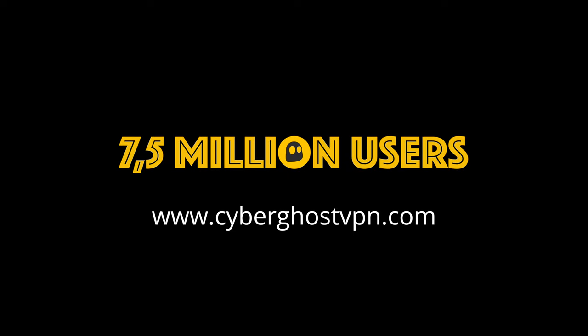CyberGhost VPN encrypts your connection and helps you protect your online privacy. It's free. Download it today. More than seven and a half million users downloaded our app.